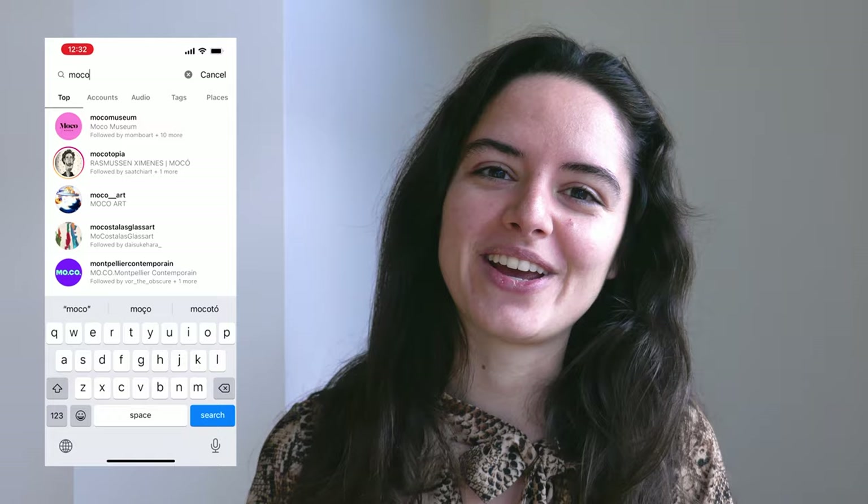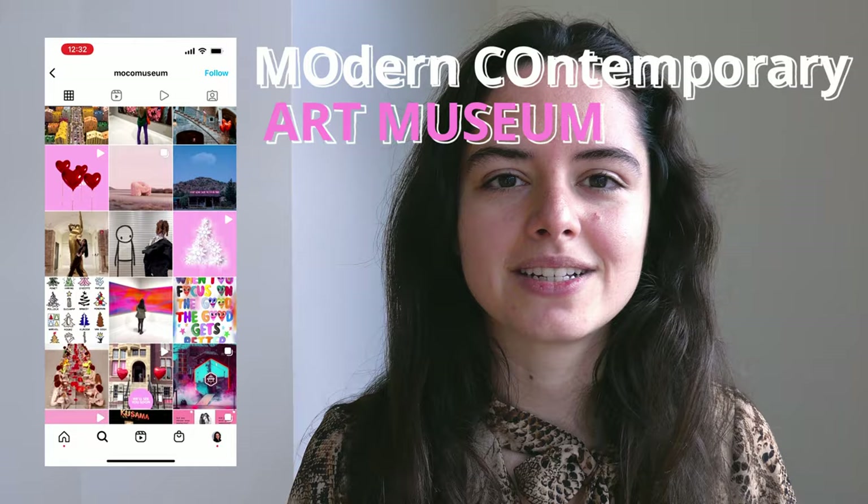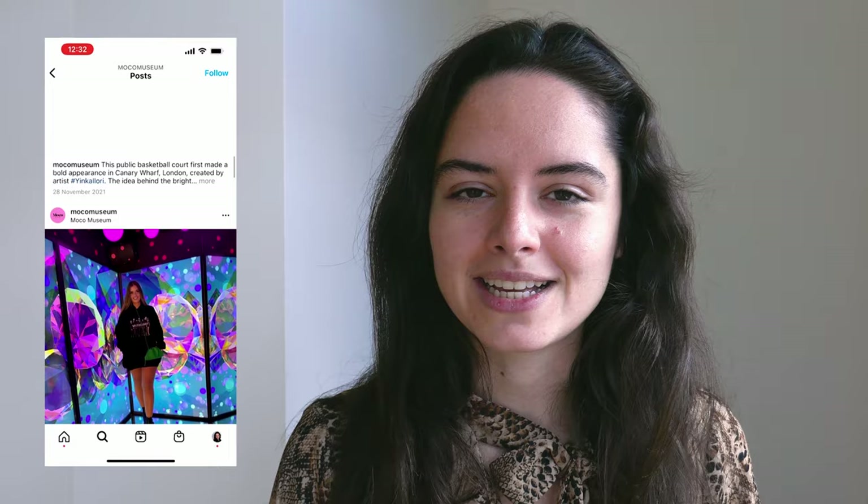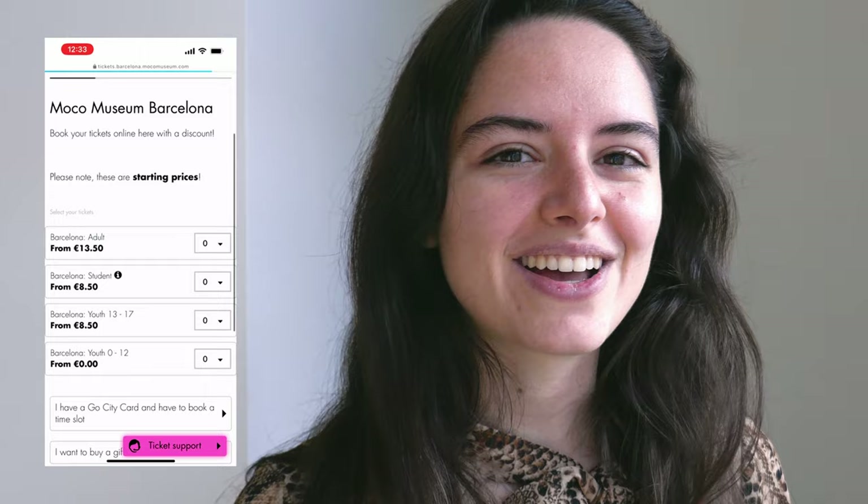Today I'm going to MoCo, Barcelona. MoCo is a museum for modern and contemporary art. It's just recently opened here in Barcelona. I have never been there so I'm really excited to go. My intention is to give you a full review of the exhibition, what I think about it, whether it's worth it — the good, the bad, everything. I hope it's going to be fun and inspiring.